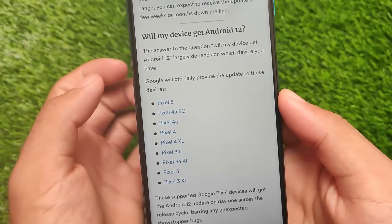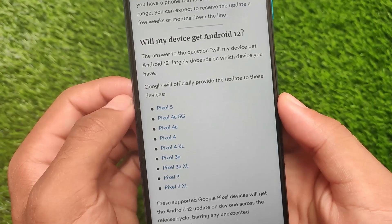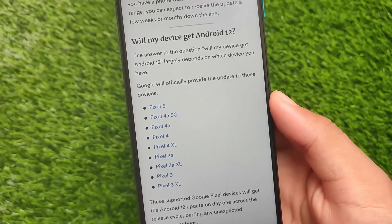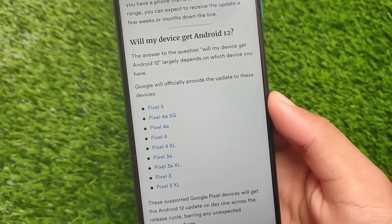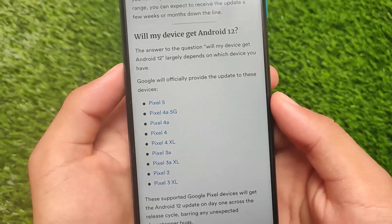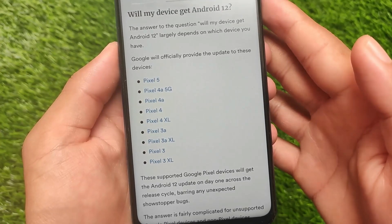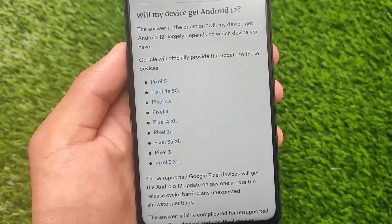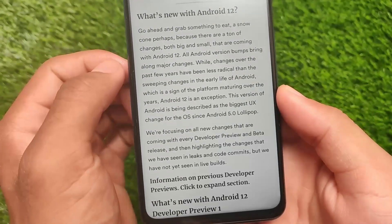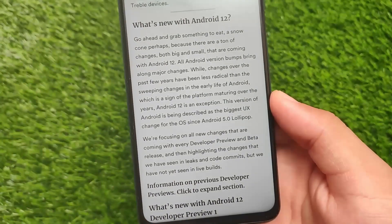Will your device get Android 12? Officially, Google will provide the update to Pixel 5, Pixel 4a, Pixel 4, Pixel 4 XL, Pixel 3a, Pixel 3a XL, Pixel 3, and Pixel 3 XL. But if your device is from Xiaomi, Samsung, or another manufacturer, it will also get Android 12 if eligible — with their custom skin, of course.